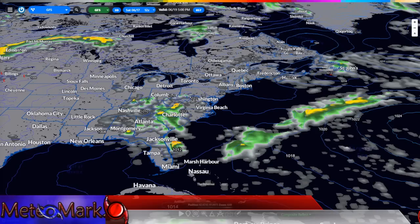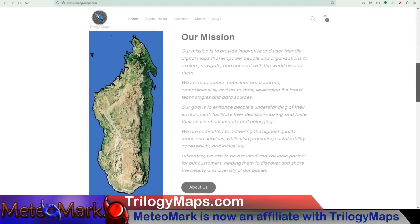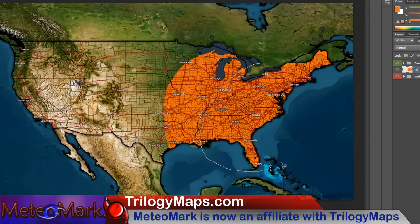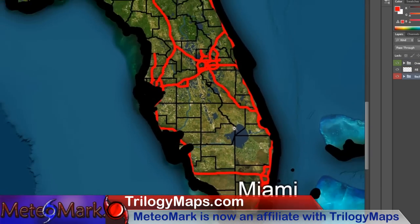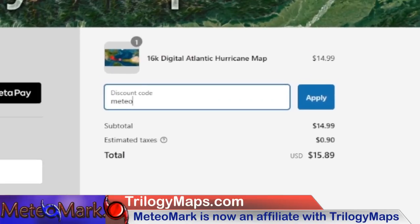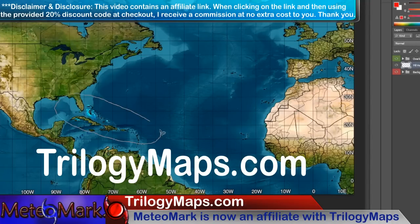Quick special announcement from my new affiliate: I am proud to announce that I am now an affiliate with Trilogy Maps — trilogymaps.com — bringing the most digital customizable maps found nowhere else on the internet. These maps are simply stunning, with an advanced layering system great for making forecast maps or displaying any important information. The resolution is simply amazing, and you can also create stunning digital professional layered maps from across the entire world. Use my code MEDIA MARK at checkout to get 20% off your order.